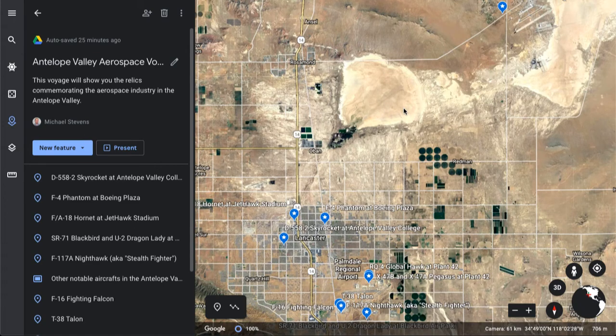Welcome to my Antelope Valley Aerospace Voyage, made in Google Earth. In this tour, we are going to see how the Antelope Valley has paid tribute to the industry that helped build its economy.